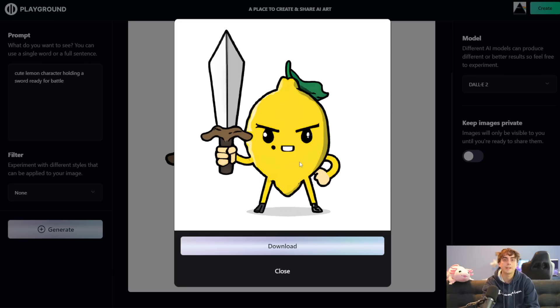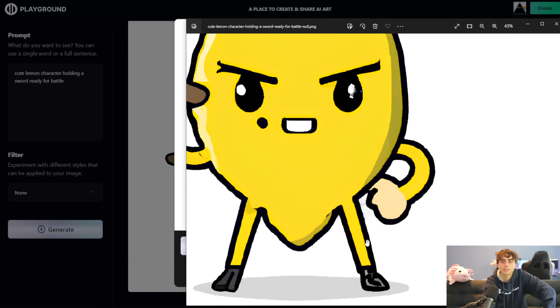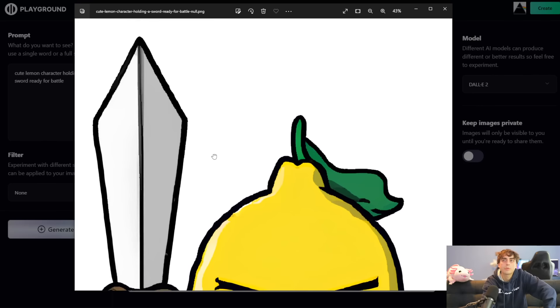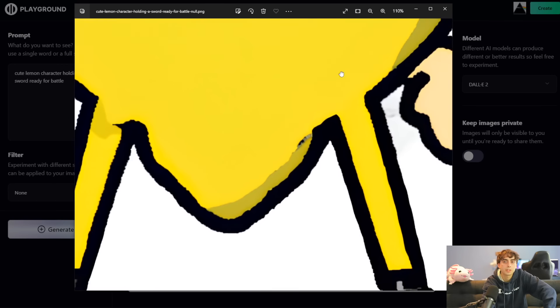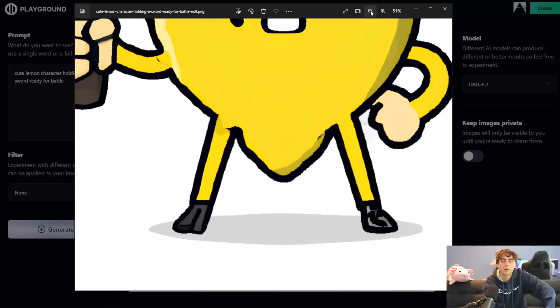We can either trash this image if we don't like it, or we can download it directly. Let's give the upscaling feature a quick try here — it just seems to automatically upscale pretty quickly as well, which is nice. I don't know what model they're using, but we can assume it's some open-source AI upscaler. I like pretty much all of the AI upscalers — I think they all do a fantastic job. This is our final upscaled image — if we zoom in, we can see that's definitely a higher-resolution image than we originally had with that original DALL-E 2 generation.